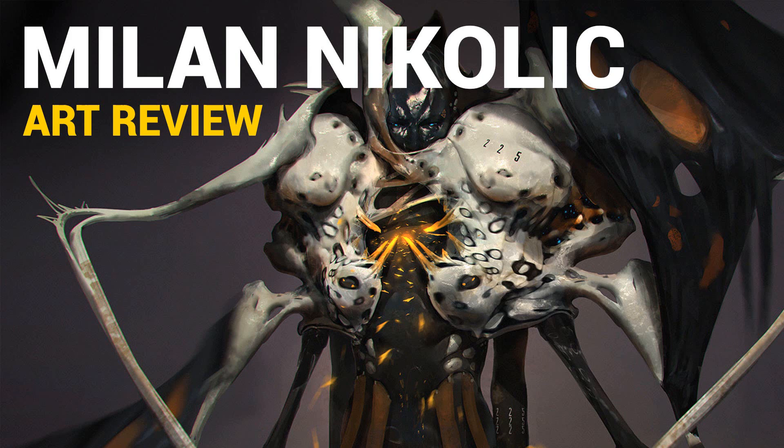Milan Nikolic is a senior concept designer and art director from Serbia. The first time I saw his name was from a YouTube comment thread where there were some positive reviews, so I checked out his ArtStation. He has not just an ArtStation but also a pretty cool YouTube channel. He doesn't post as much there, but thankfully he does have a few videos showing his process and approach when it comes to his paintings.